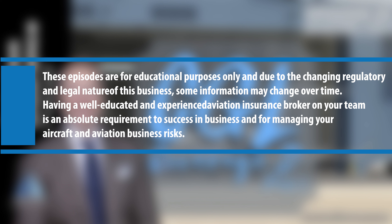Disclaimer: these episodes are for educational purposes only. Due to the changing regulatory and legal nature of the business, some information may change over time. Having a well-educated and experienced aviation insurance broker on your team is an absolute requirement to success in business and for managing your aircraft and aviation business risks.